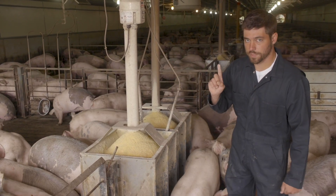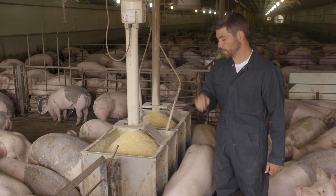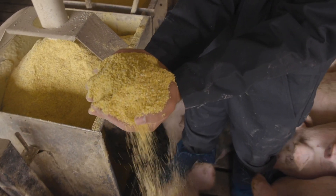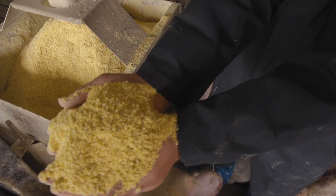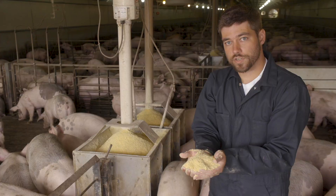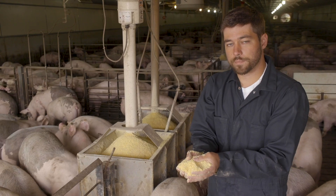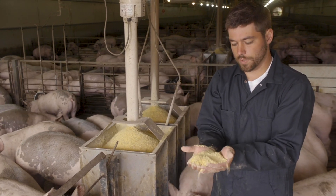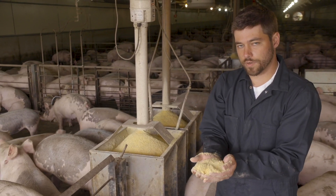That's the number one thing when it comes to making sure that we can produce good pork. We also want to take a look at grind quality, which is very important as well. We want to make sure that the feed is of a consistent grind, that it smells fresh, and that it's stored in a dry place. Making sure that we've got plenty of feed and that it's of quality is extraordinarily important.